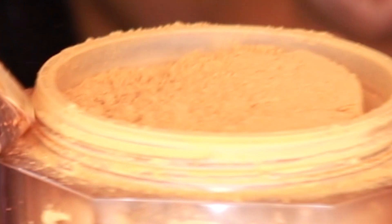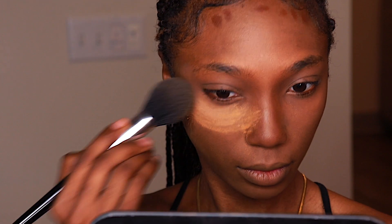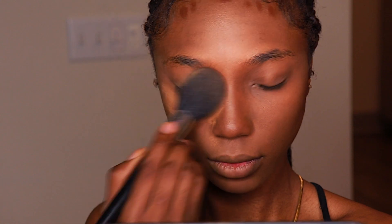Another one of my favorite products in 2020 has been the Fenty Beauty Pro Filter Setting Powder. I never get flashback when I use this product and I'm in the shade Hazelnut. You need this to snatch your face.